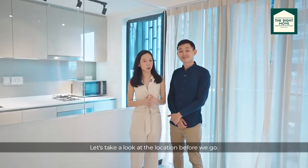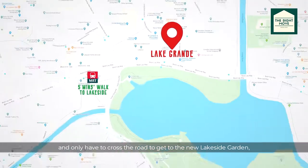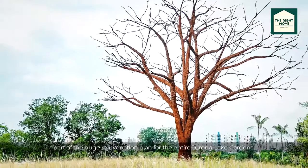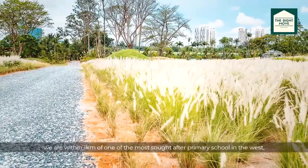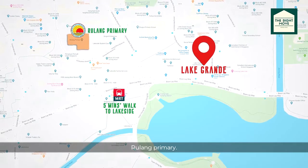Let's take a look at the location. We are a short five-minute walk to Lakeside MRT, and only have to cross the road to get to the new Lakeside Garden, part of the huge rejuvenation plan for the entire Jurong Lake Gardens. And last but not least, we are within 1km of one of the most sought-after primary schools in the west, Rulang Primary.